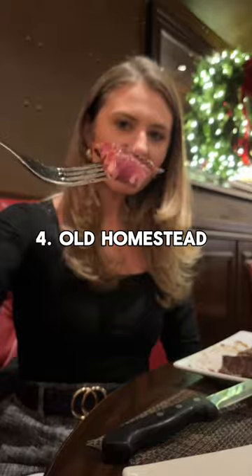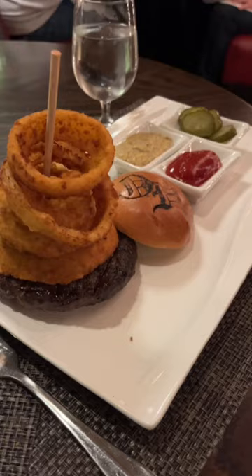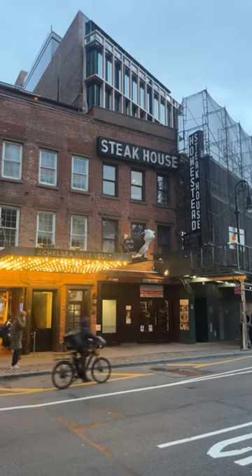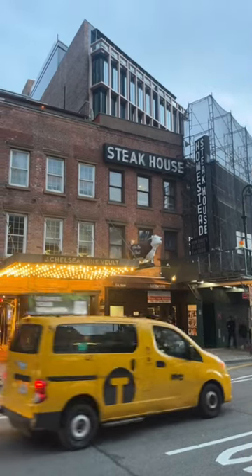Number four: Old Homestead. This steak is amazing and they have this delicious filet mignon burger — it was huge and so flavorful. It's also right next to Chelsea Market, so there's tons to do in the area after your meal.